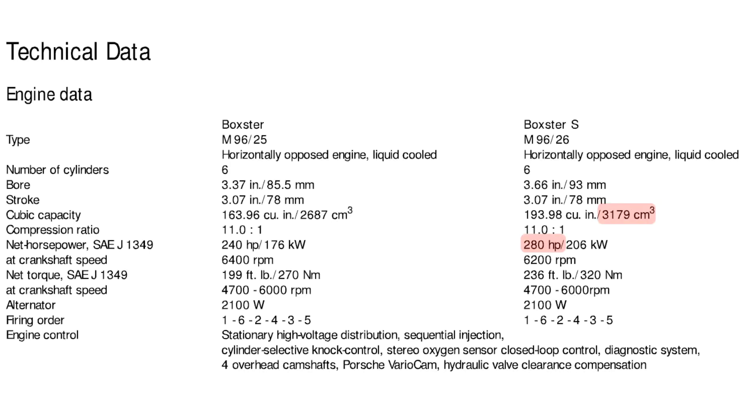My main investigation focuses on this chart. The later model 987 Boxster has the same 3.2 litre M96 engine but produces 28 bhp more. So what did they change to get more power out of the same engine? I have five mods to discuss and I'll list them in order of best value.